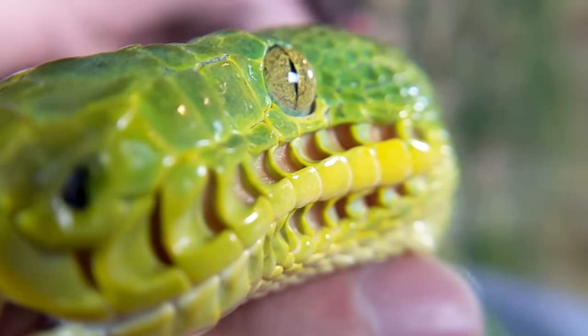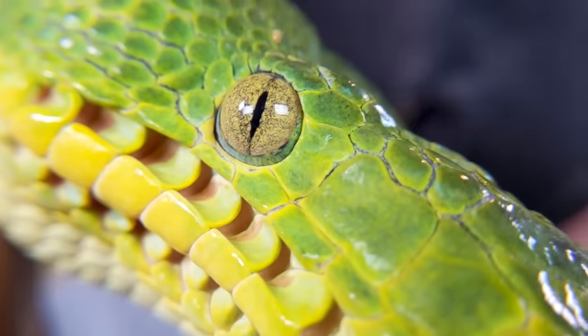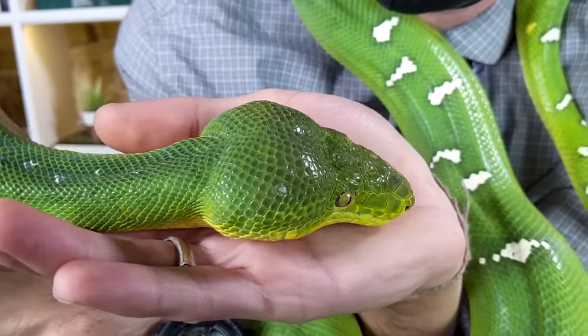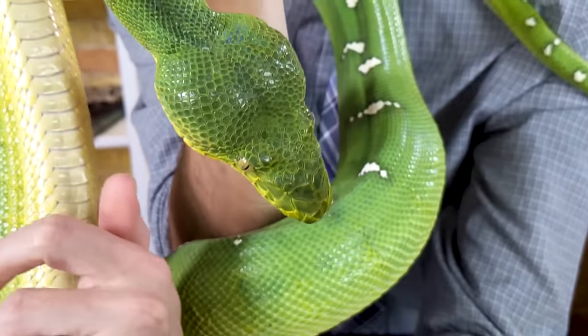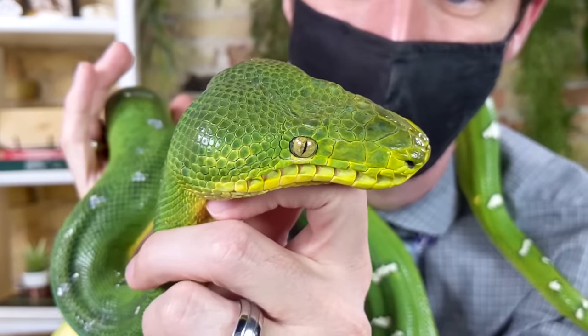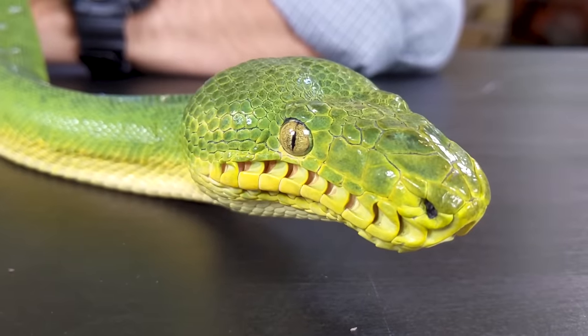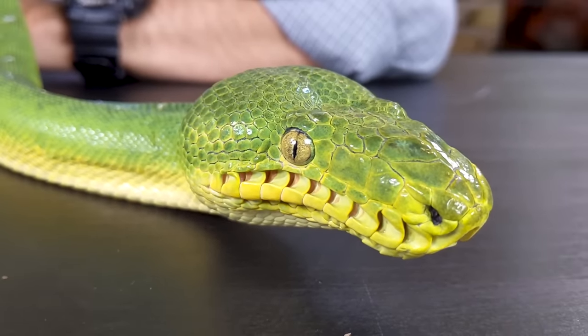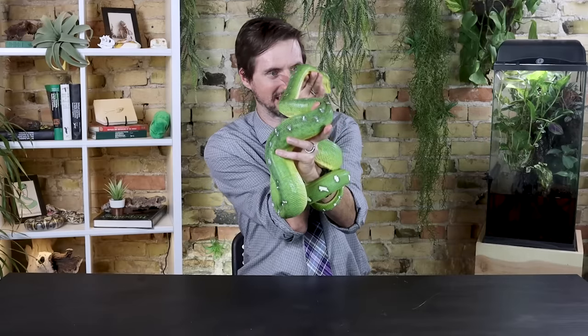The pit vipers have what are called loreal heat pits right up there on the front of their face, just two big ones. But lots of boas and pythons have labial pits. However, even in a world with lots of snakes with labial heat pits, I've never seen pits like these. They are so deep and distinctive and just chiseled and incredible. Their head is shaped with incredible powerful jaw muscles, which causes their head to really flare out at the back right under their eyes. Back there under their eyes they've got enormous pits — just unbelievable.